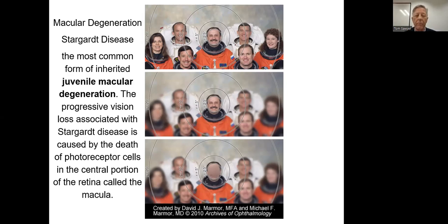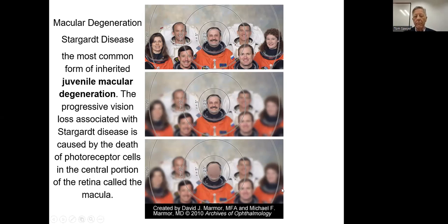So what we do — we help people find independence to achieve it through education, empowering, and employing. We have all different types of training, whether it's in the community, in your home, or at our facility. But really what we do before anything is give hope before we can offer help. Because when the eye doctor says glasses can't help you anymore, that's when it's time to talk to us. When glasses aren't enough, it's time to say I need some help looking at things a different way.